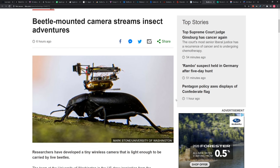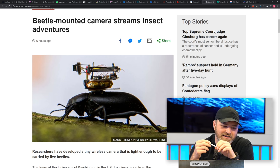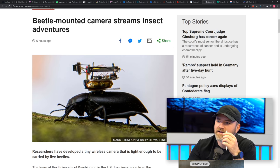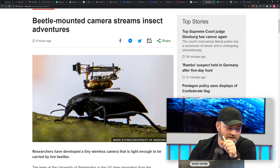The team at the University of Washington in the U.S. drew inspiration from the insect, the beetle, to create its own low-powered camera system. The beetle cam can stream up to five frames per second of low resolution, black and white footage to a nearby smartphone. So definitely it ain't no Blackmagic camera that he's carrying around.